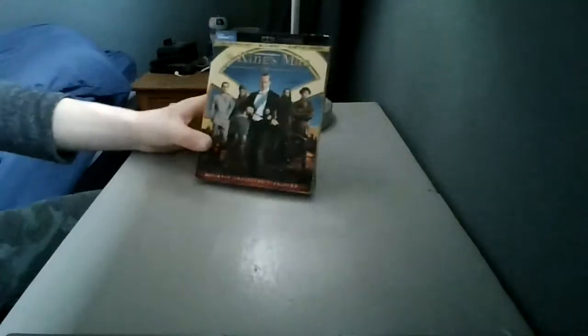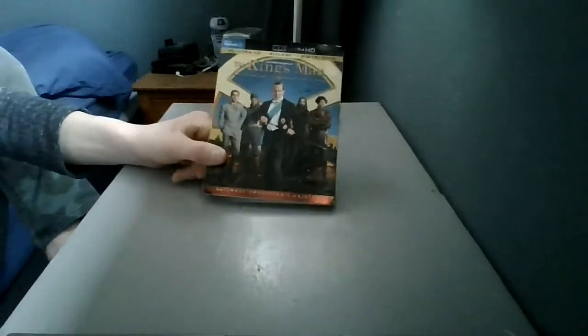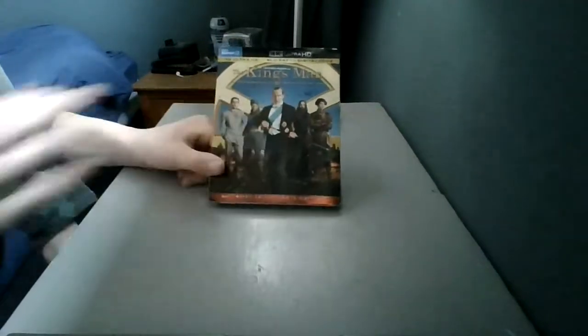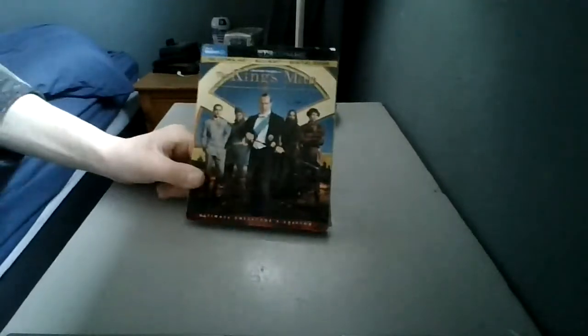I'm really excited to get this one. When I did my movie collection at my dad's house, I actually picked this one up because I needed it for the Kingsman collection.